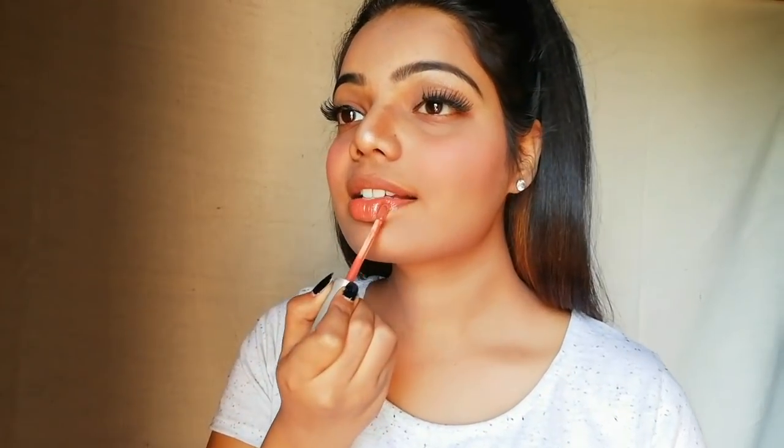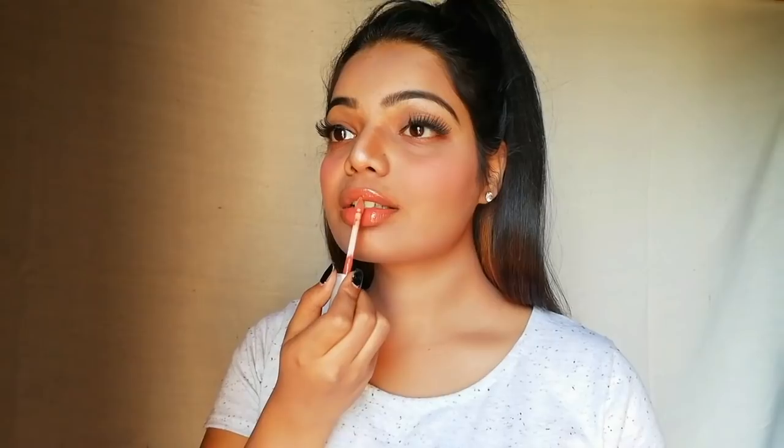Now I'm applying my favorite lip gloss from Streetwear — it's in the shade Sunset, a nude pink. Beauties, if you have thin lips, I recommend going with a gloss lipstick or lip gloss rather than a matte lipstick, because gloss will enhance your lips and give you fuller and pouty lips.